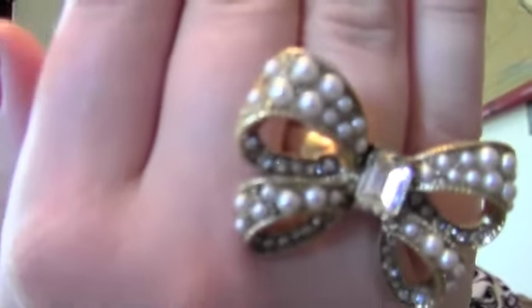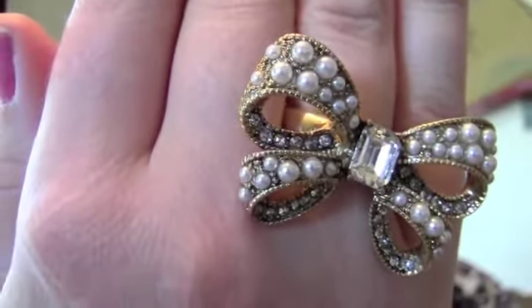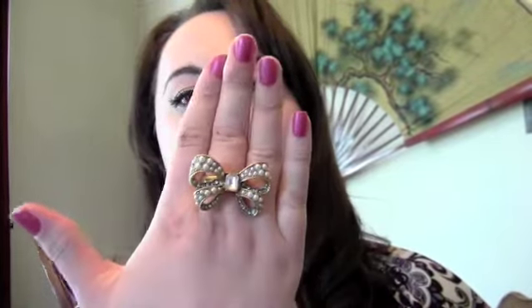The second thing I got was the item that I picked, and that was a Betsy Johnson bow ring. It's a little bit larger than I thought it was going to be, but I actually kind of like the size. It's a stretchy ring, so I could wear it on almost any finger.